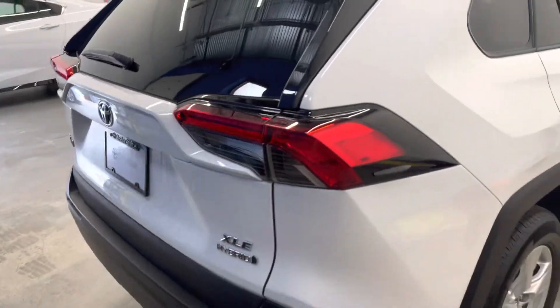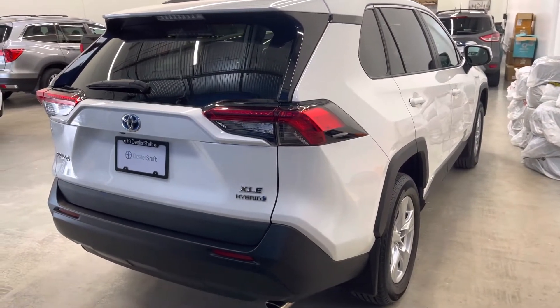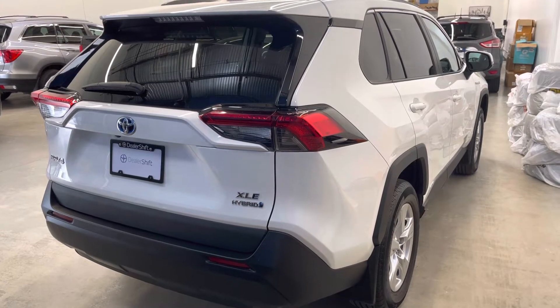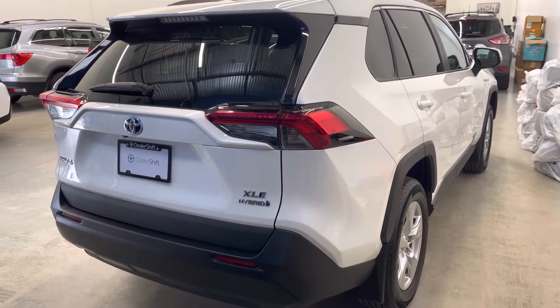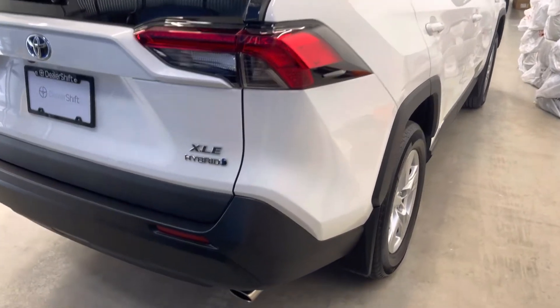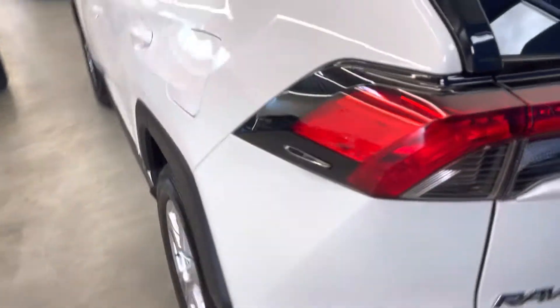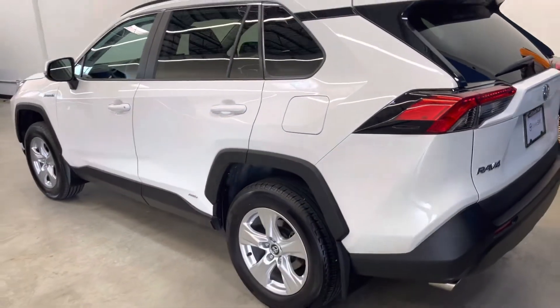Just over 14,000 kilometers on the dash. It was in service in August of 2020, giving it bumper-to-bumper warranty through August of 2023 or 60,000 kilometers, as well as powertrain warranty through August of 2025 or 100,000 kilometers, whichever comes first.